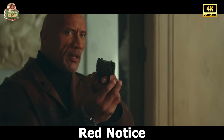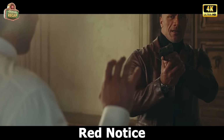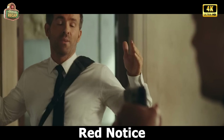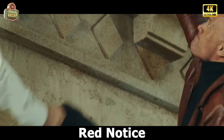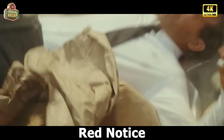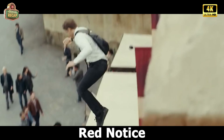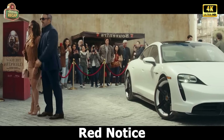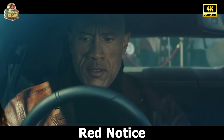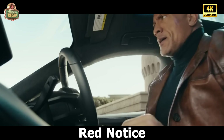John points a gun at Nolan and orders him to return the egg, but Nolan refuses and tries to run away. John pushes Nolan through a window and the two fall onto the roof. John manages to cling to the edge of the roof, and Nolan is able to escape again. John tries to catch up with him and sees Nolan fleeing on his bicycle. John decides to catch up by car, but unfortunately gets into a car accident and can't catch up.